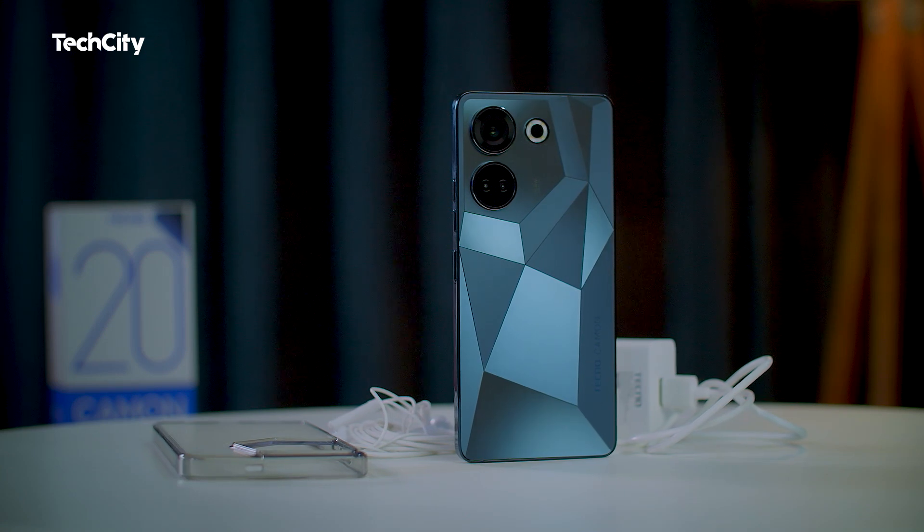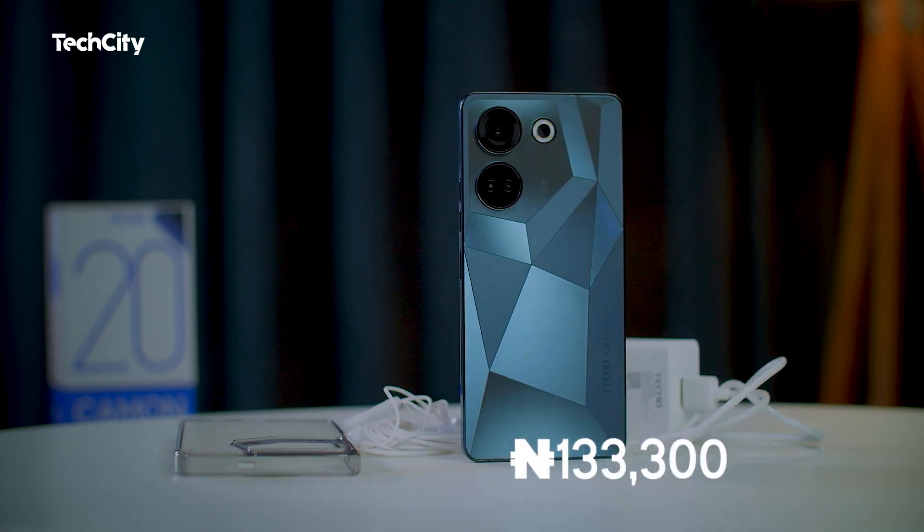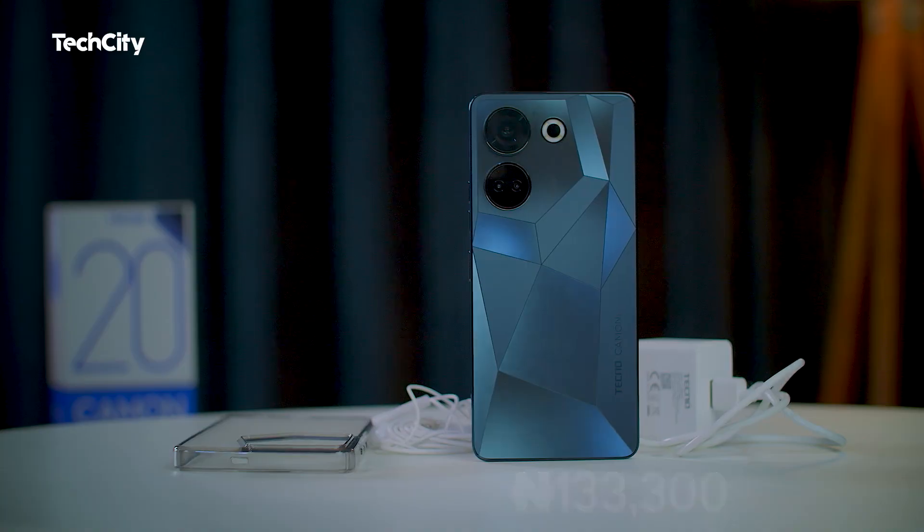Considering the price of the Tecno Camon 20, it offers excellent value for money. The device goes for 133,300 Naira, and when compared to other devices in its price range, it stands out with its impressive camera capabilities, performance, and design. According to Tecno Mobile, you can also pay in installments starting with a 30% down payment.